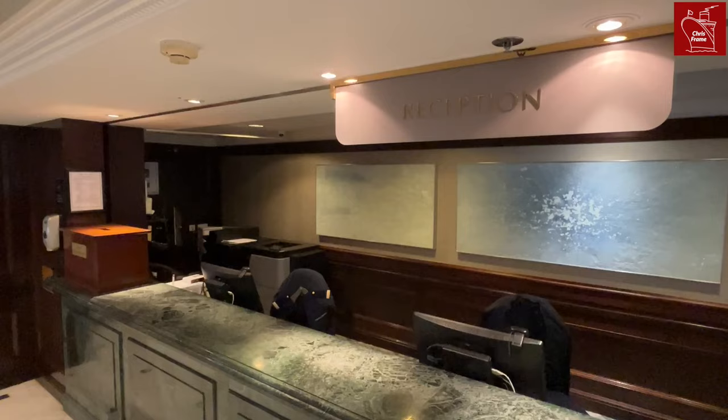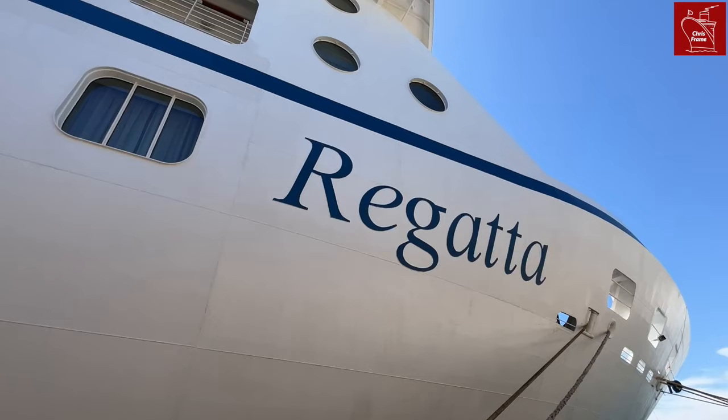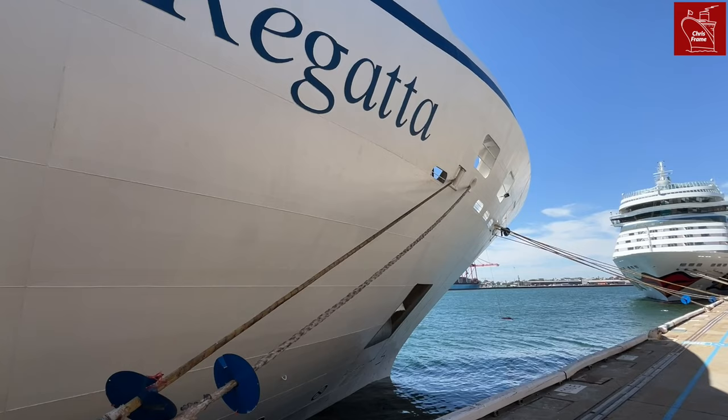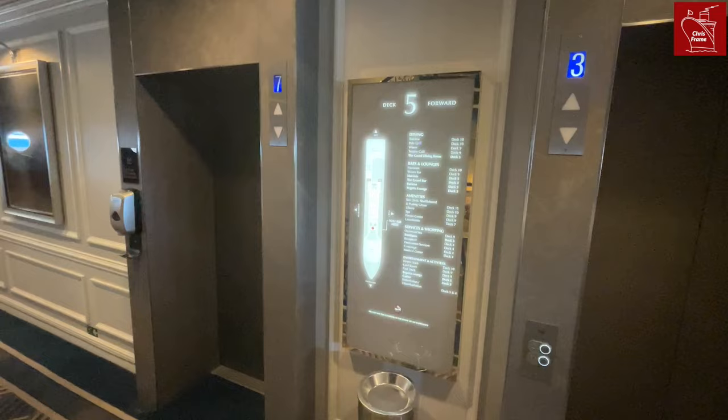Deck 4 is home to the reception hall, which leads to the grand staircase. Here you'll find destination services, the ship's concierge and the reception desk, where all hotel-related queries are managed. There is also a medical centre, which we won't visit as that's no fun. Deck 3 is the lowest passenger deck and houses a small section of cabins and the tender embarkation platforms.